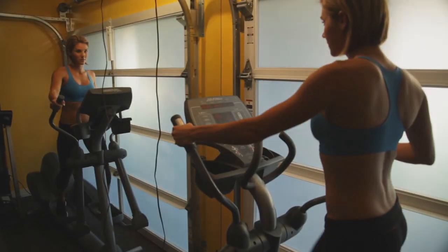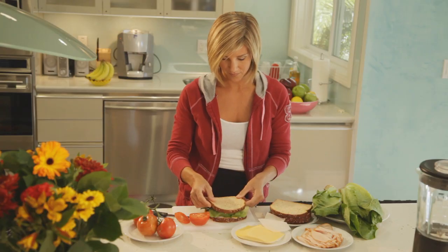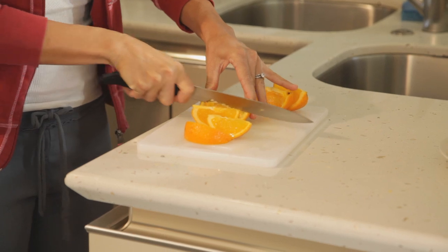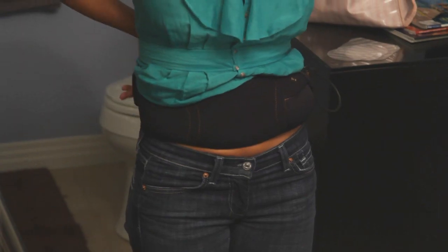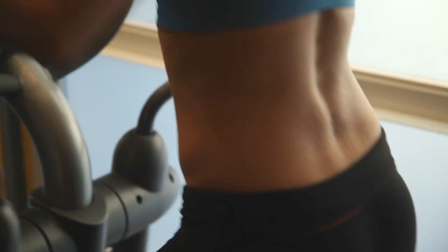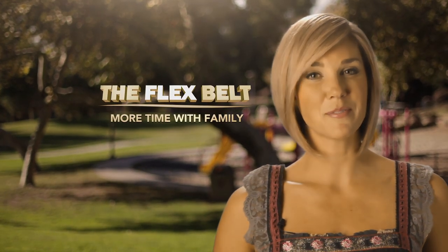As a former Miss Universe figure, I strive at staying in shape, but being a wife and a mother has always been my top priority. Between preparing healthy meals for my family and getting the kids to school, soccer, and dance, it seems like there's never enough time for the gym. One of the things I like about the Flex Belt is it fits into my life — I can wear it while I'm cooking dinner or getting ready in the morning. There's never an excuse for not getting in a great ab workout. I'm Jill, and the Flex Belt gives me more time to spend with my family.